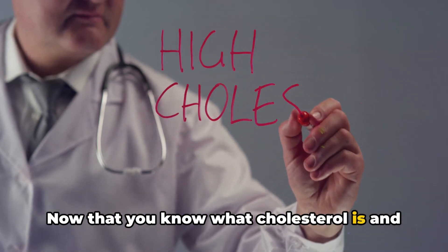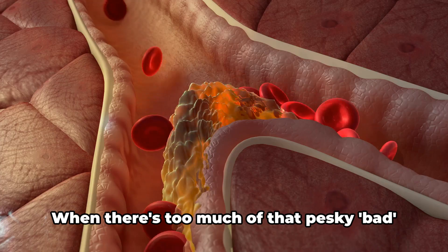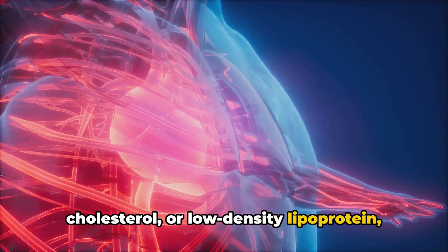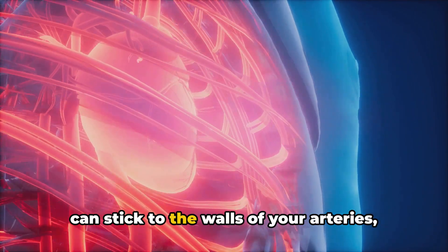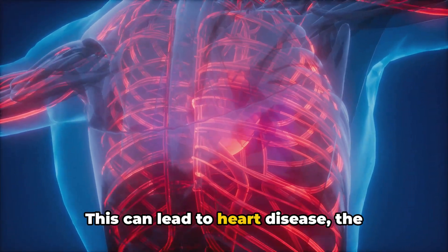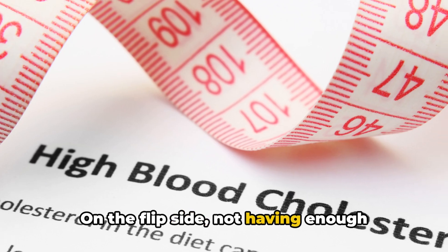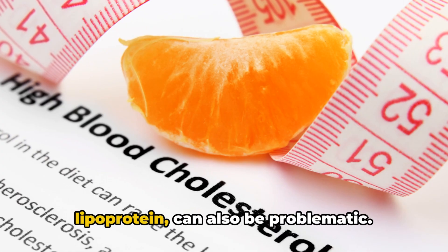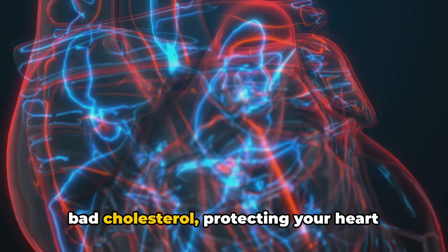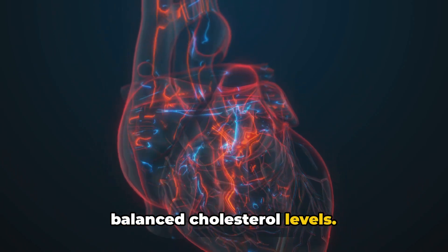Now that you know what cholesterol is and the types, you might be wondering: why should I care about managing it? When there's too much bad cholesterol, or low-density lipoprotein, floating around in your bloodstream, it can stick to the walls of your arteries, narrowing them and making it harder for blood to flow. This can lead to heart disease, the leading cause of death worldwide. On the flip side, not having enough good cholesterol or high-density lipoprotein can also be problematic. This superhero of sorts helps to remove bad cholesterol, protecting your heart from disease.